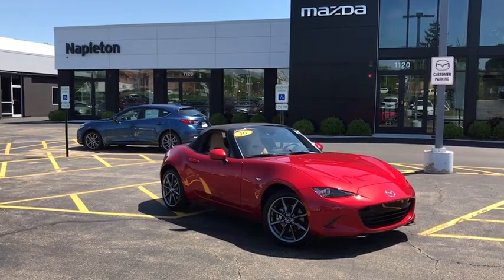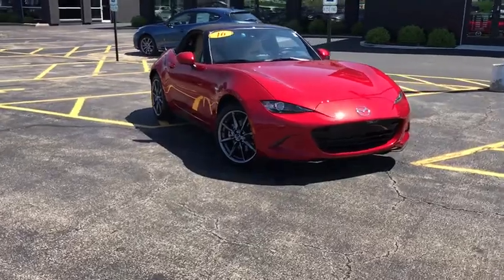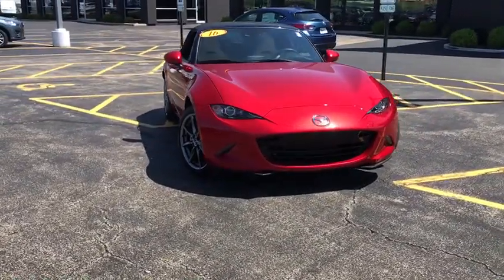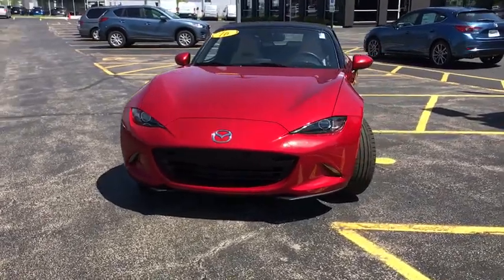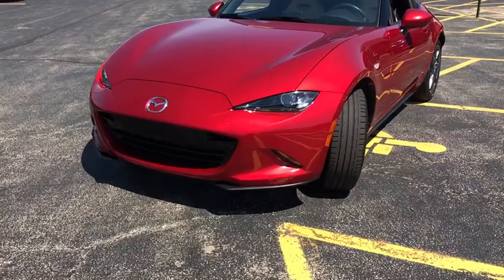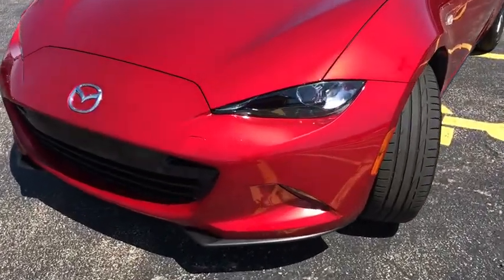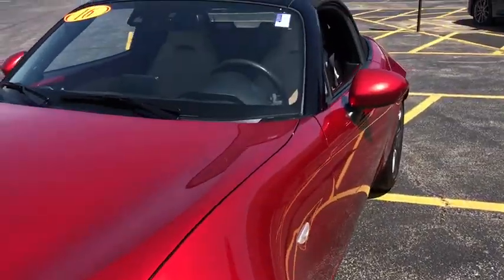The 2016 Mazda Miata. This front-engine, two-seat, rear-wheel-drive, lightweight roadster from Mazda was introduced as a modern version of the 1960s roadsters from Italy and Britain. Although filled with modern amenities and safety equipment, the Miata is a great two-seater for cruising around town or on a fun road trip, just like its overseas counterparts.